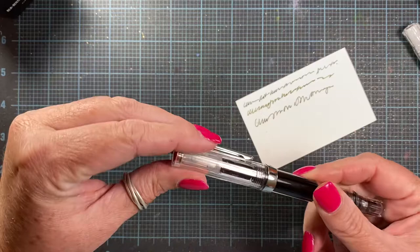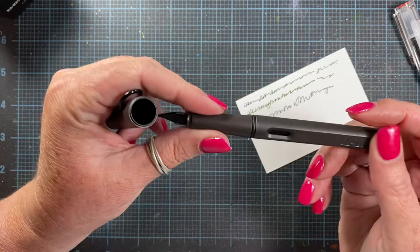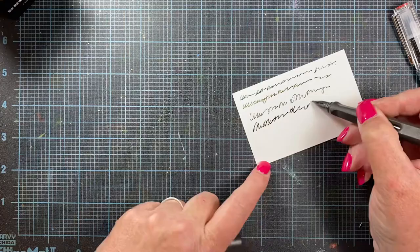I was so happy with it I ordered another one to put one of my other inks in. I also picked up this Lamy Safari, and I also have permanent ink in here. This has a larger nib on it so you can see it puts down a much heavier line, but also writes very, very smooth.